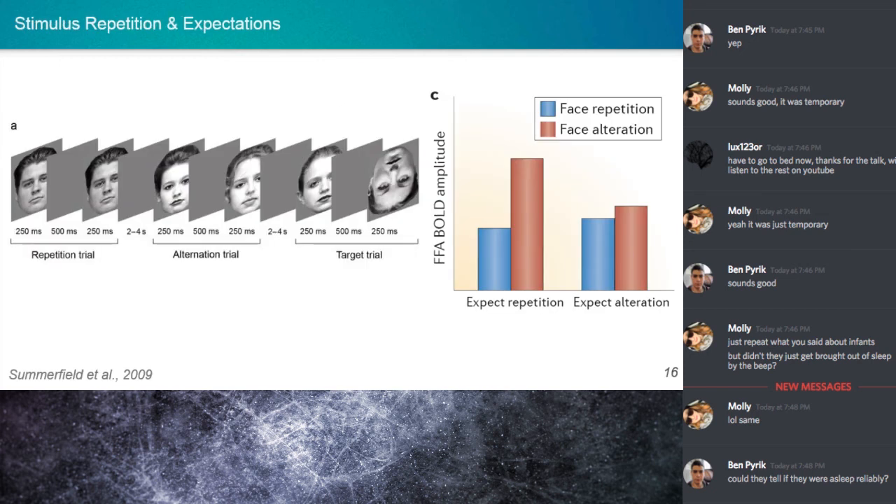Now let's talk about the difference between repetition suppression and repetition enhancement. In one cited study, faces were presented one at a time with a slight delay, and a face could be shown after the same face or a different face. The idea is that if a face is repeated, this is partly due to expectation from temporal autocorrelation — visual input tends to stay constant. They compared FFA signal when faces were repeated versus alternated. I also want to note that the figure says 'alteration' instead of 'alternation' — I believe this is a typo in the Nature review paper.